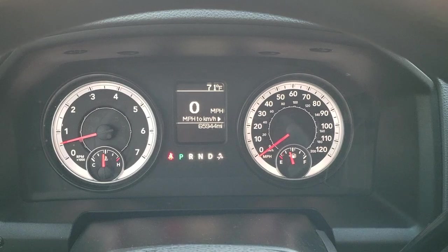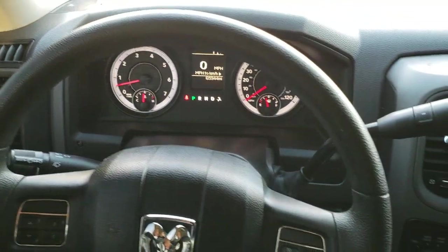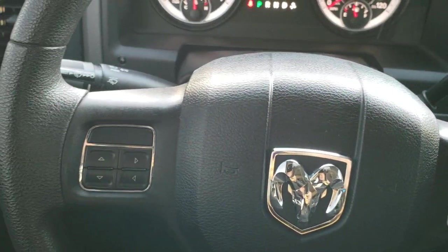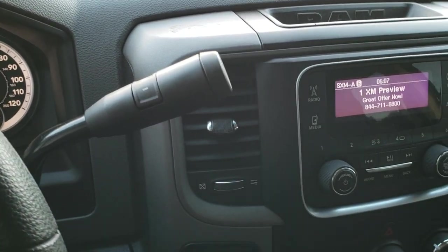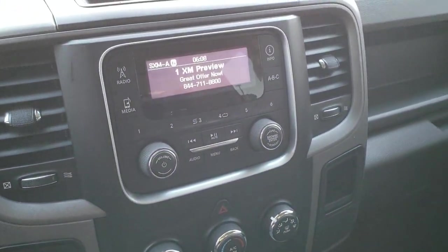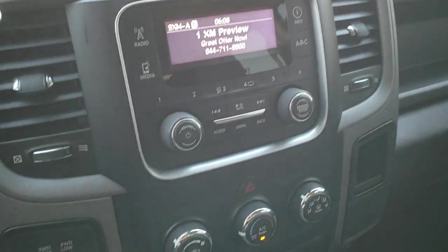You get a digital speedometer as well as an outside temperature display. It does have pretty dark tinted windows. Cruise controls on the right, information center controls on the left. Comes with the six-speed automatic transmission with tap shift. Turned-out four wheel drive. Has AM, FM and Sirius XM radio capabilities.